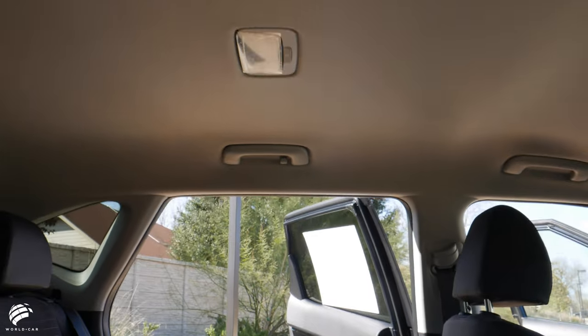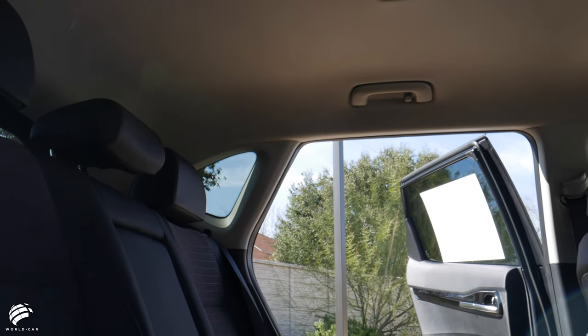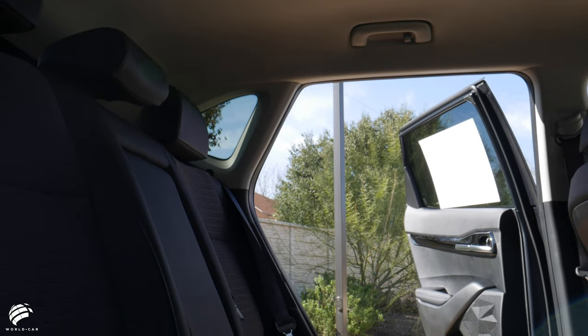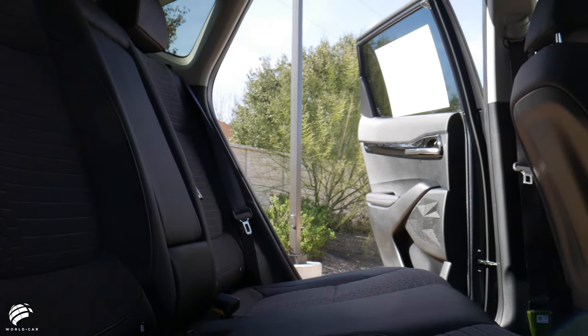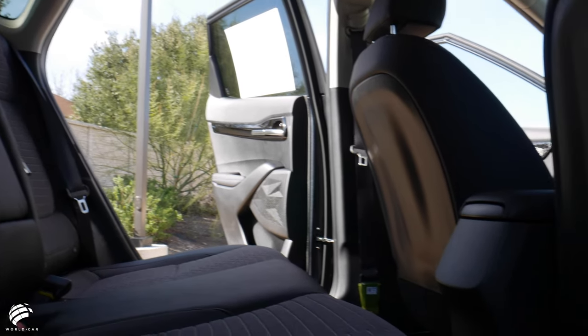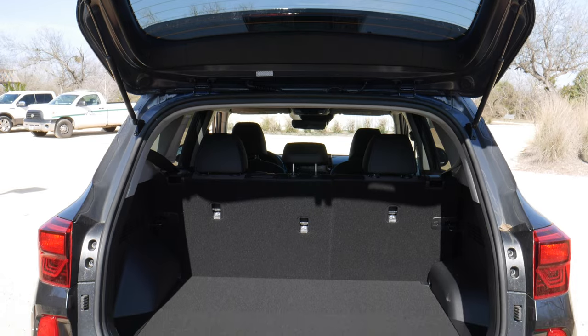For a small SUV, the upscale interior offers tons of space. From the best-in-class rear-seat legroom that feels like a full-size sedan to the class-leading cargo volume at almost 63 cubic feet, the Seltos outshines many of its rivals with its generous roominess.